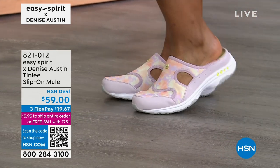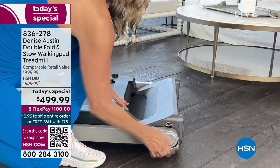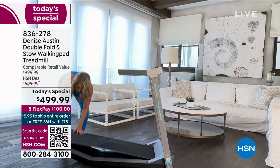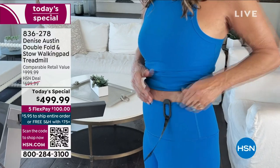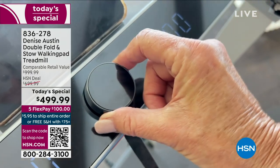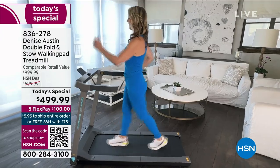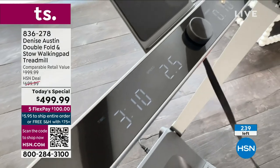I want to remind you about her today's special. This is an absolute fabulous, incredible, fully featured treadmill — it's called a walking pad because you don't want to pay for more treadmill than you'll really use. This gives you the speed, the time, the distance, and the calories. You can walk from one mile an hour up to seven and a half miles an hour. It's fully assembled — you literally plug it in and it folds and stows away to about the size of a suitcase. No more excuses.